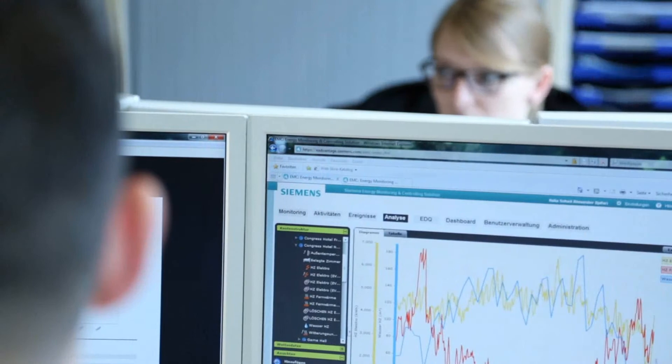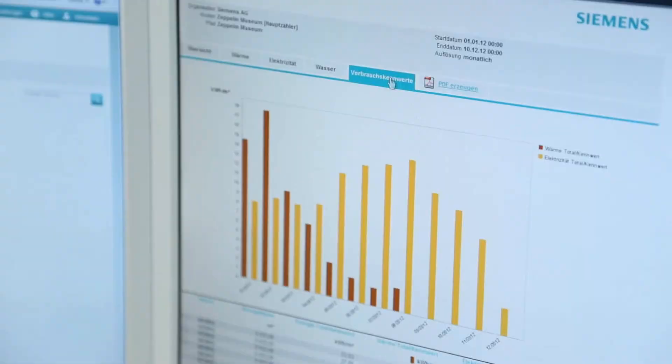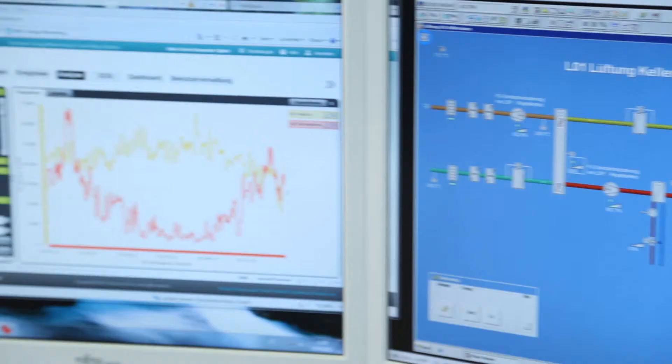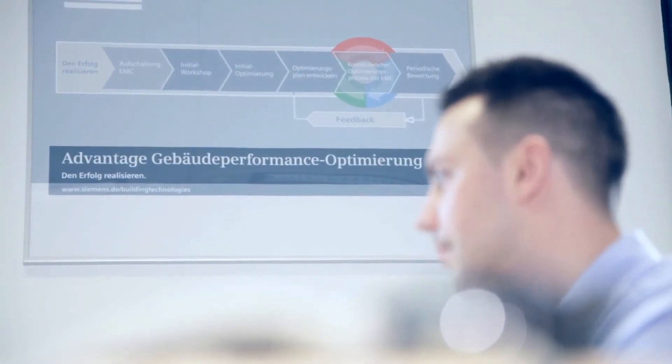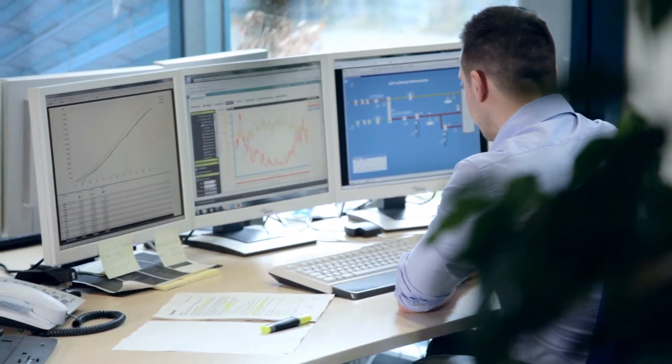Siemens offers services to remotely monitor your building, centrally gather consumption data, and have energy professionals evaluate the information collected. Using remote access, Siemens energy experts continually analyze your building data to identify hidden potentials. The collected energy data is the basis for sound and intelligent energy efficiency management.